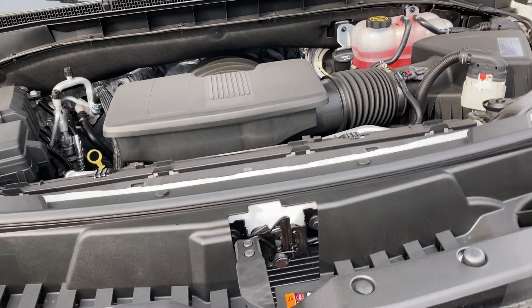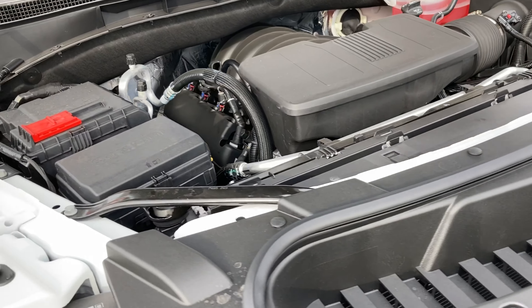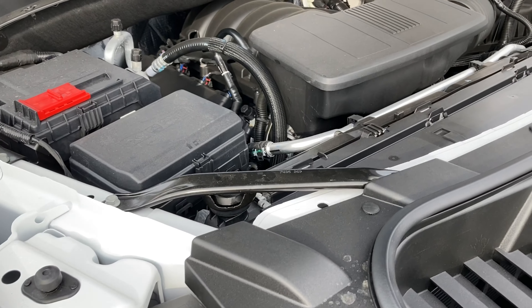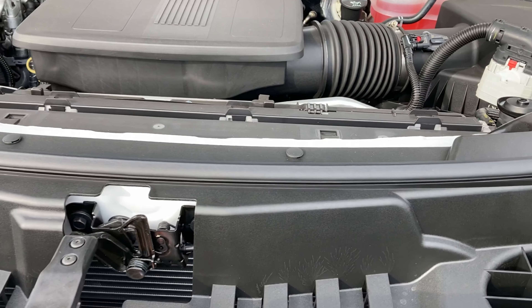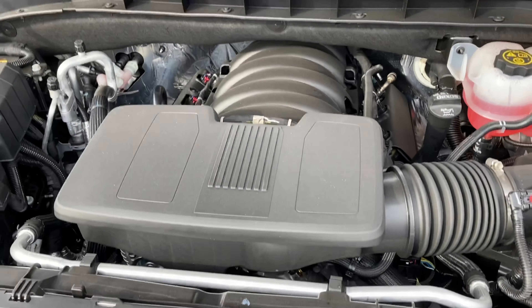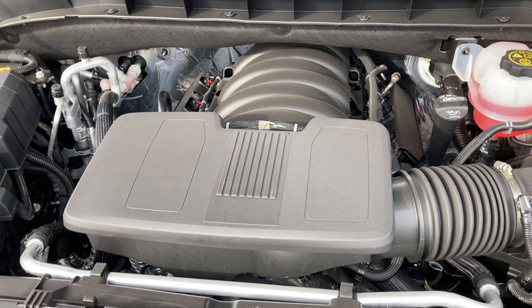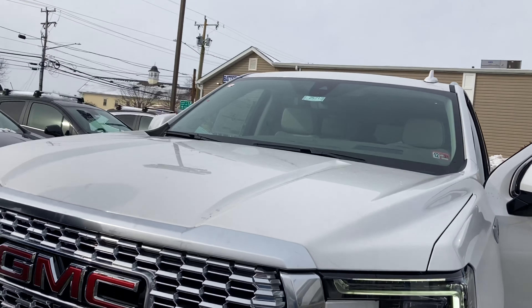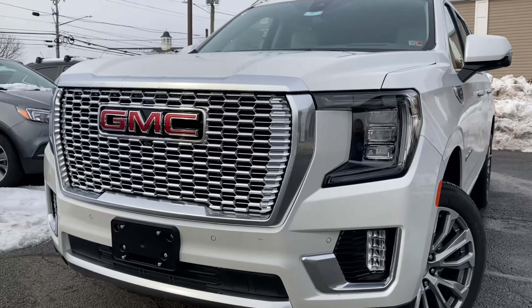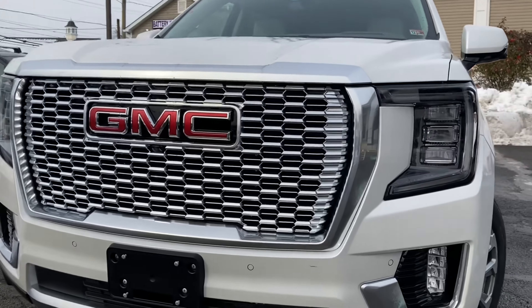Under the hood, we have a 6.2 liter Ecotec 3 V8 engine that goes through a 10-speed automatic transmission with 420 horsepower and 460 pound-feet of torque. MPG is 14 miles per gallon city, 19 miles per gallon highway, and 16 miles per gallon combined city/highway.